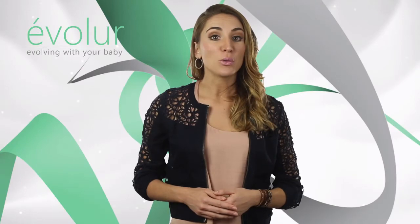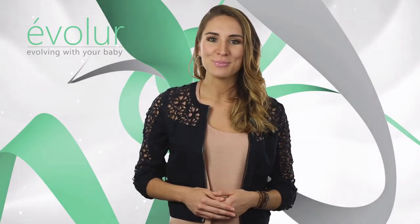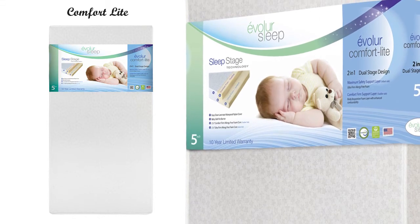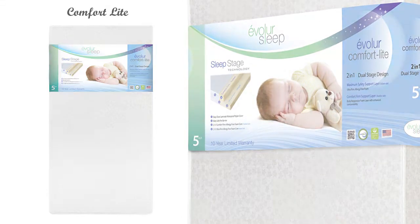Evalor is all about making luxury affordable. We recommend Evalor Sleep Mattress with our cribs. We have multiple models in foam, spring, and hybrid that suits your needs and is well-priced.